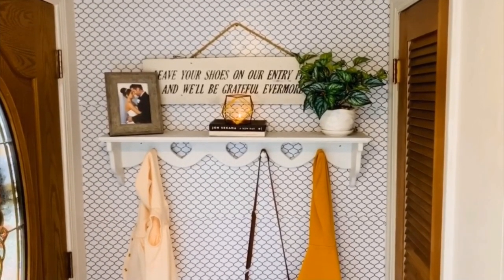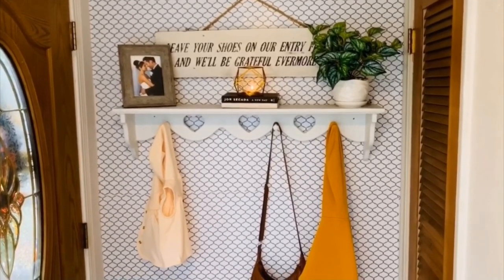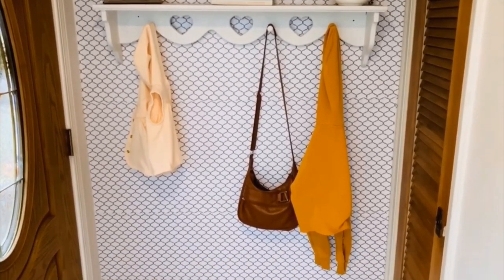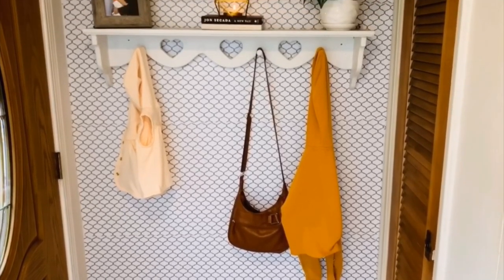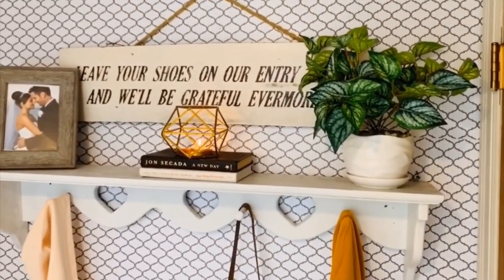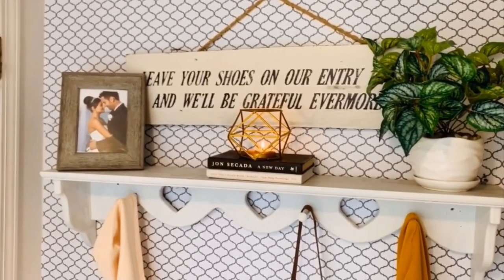To start, this is my entryway right when you come through my front door. I DIY'd this entryway in one of my latest YouTube videos — I will link that below in the description box if you guys want to check that out. This wallpaper contact paper was only $10 — two rolls for five dollars a piece — and it only took 30 feet to cover this entire wall.